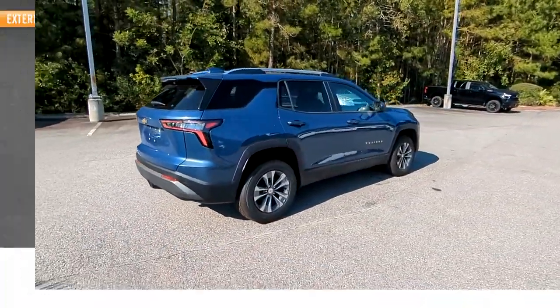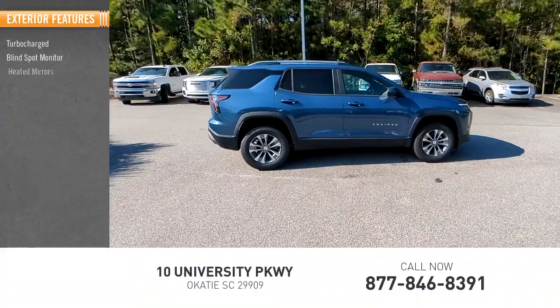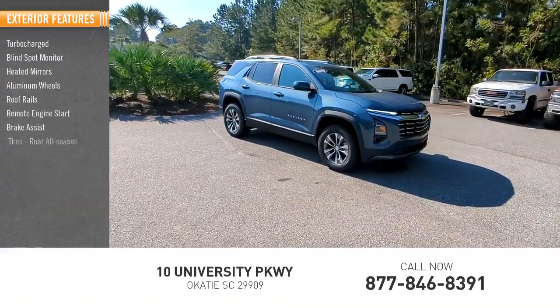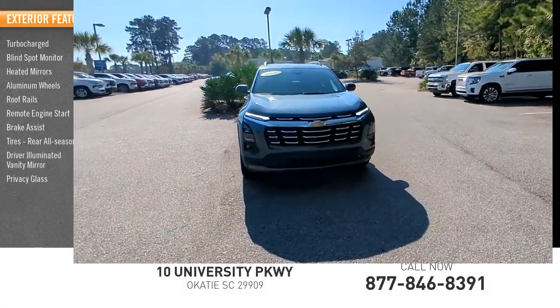Here are some of this vehicle's great options: turbocharged, blind spot monitor, heated mirrors, aluminum wheels, roof rails, remote engine start, brake assist, rear all season tires, driver illuminated vanity mirror, and privacy glass.